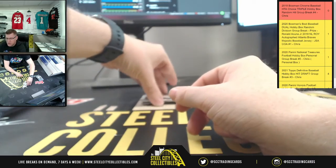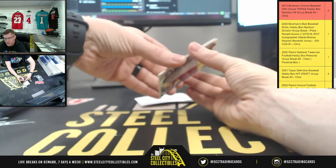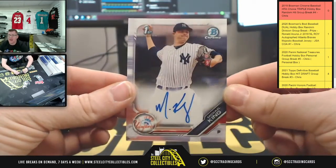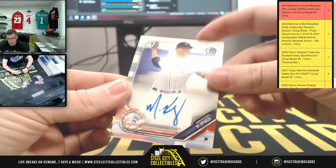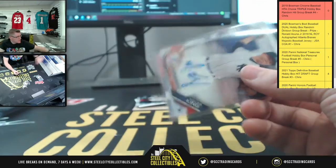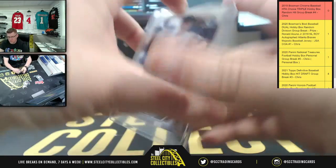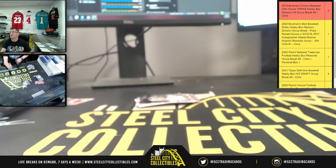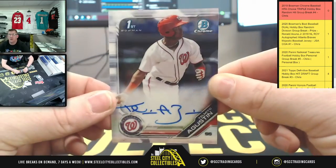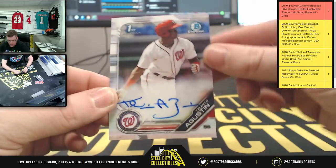Third and final box. First up, New York Yankees — gonna have Michael King, first Bowman for the Yankees. There we go, Michael King. After Michael, for Washington, we have Tomito Agustin.